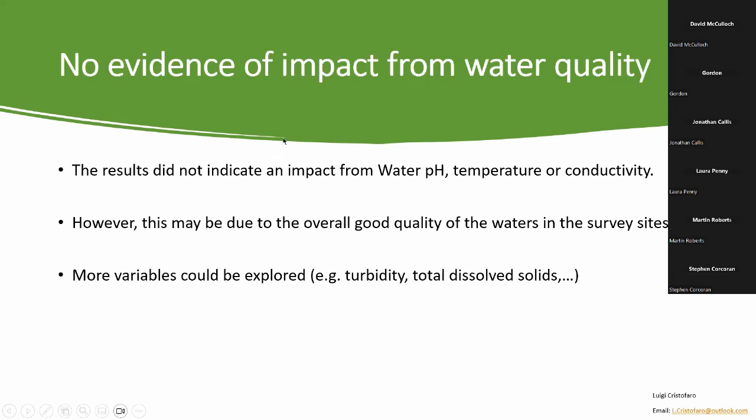Sadly, we didn't find any evidence of an impact from variables relating to water quality on northern emerald presence. I say sadly because had we found such evidence, we could have made an argument that northern emeralds could be used as a bio-indicator of water quality, which would have positive conservation implications. It's important to note, however, that we looked at a very limited set of water quality variables — there are still water turbidity, eutrophication, and total dissolved solids that need to be investigated. So this remains an area for further development.